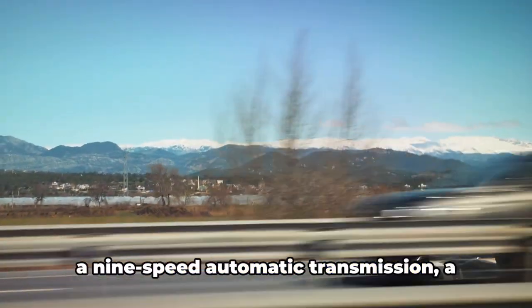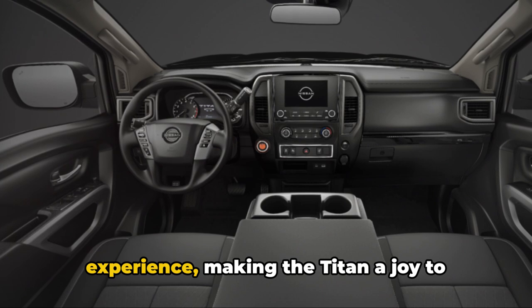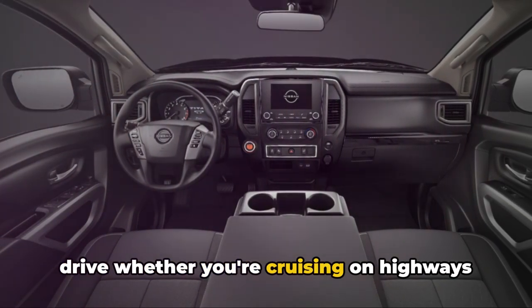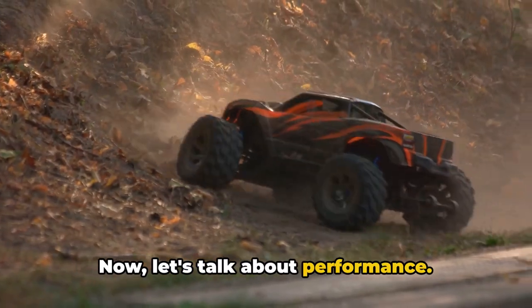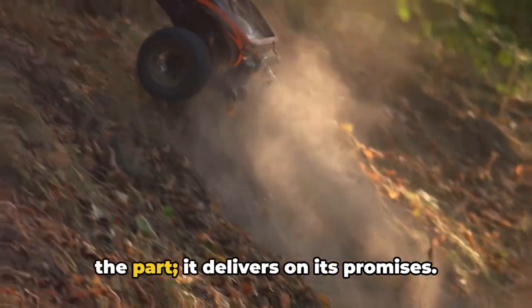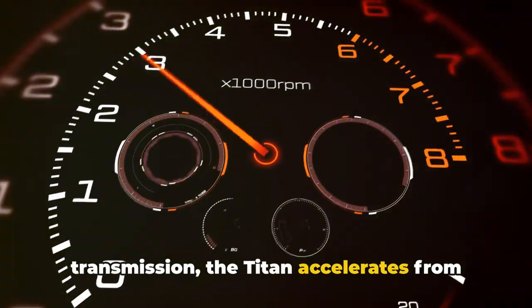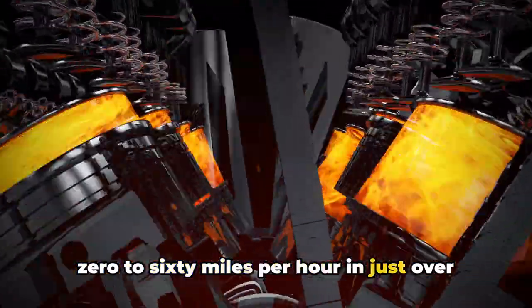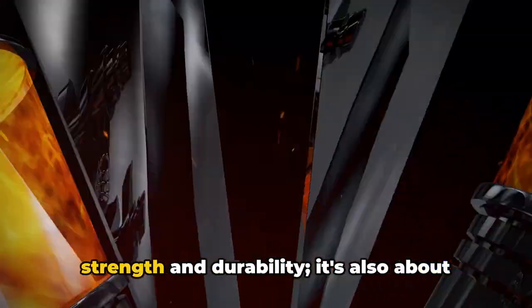The Titan's engine works in harmony with a 9-speed automatic transmission, a perfect match for its robust engine. This setup ensures a smooth shifting experience, making the Titan a joy to drive whether you're cruising on highways or navigating through city traffic. The 2024 Nissan Titan doesn't just look the part — it delivers on its promises. With its robust engine and seamless transmission, the Titan accelerates from 0 to 60 miles per hour in just over 7 seconds. This pickup truck is not just about strength and durability, it's also about speed and agility.